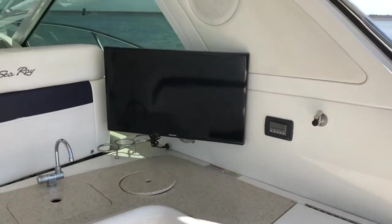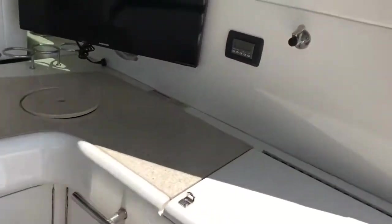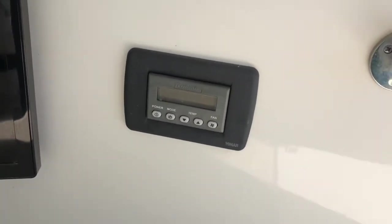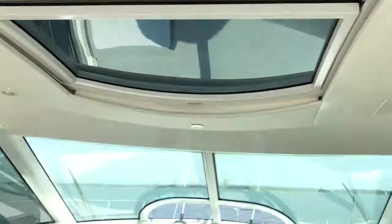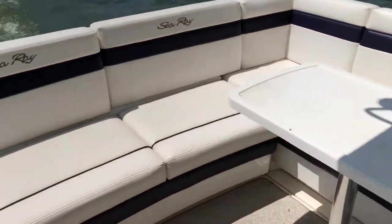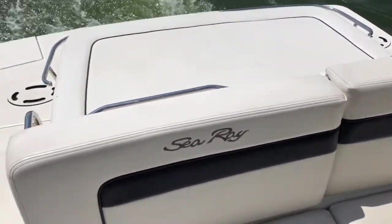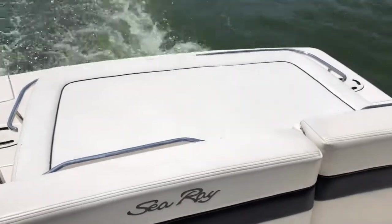It does have the flat screen TV. It's got the wet bar, the refrigerator back here, and it does have the grill. Most importantly, it does have air conditioning and heating within the cockpit. It's got the large power sunroof, power vents forward, and a large seating area for the table. This back area, as you see in some of the pictures, opens up into a big sun lounge. And underneath that is a tremendous amount of storage as well.